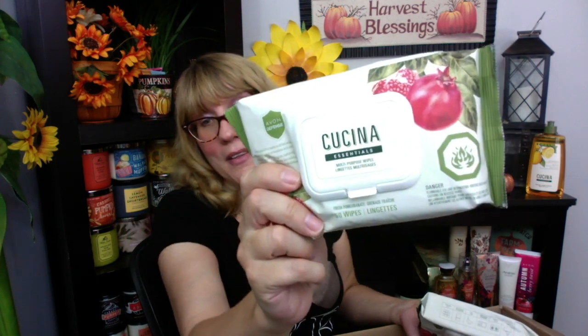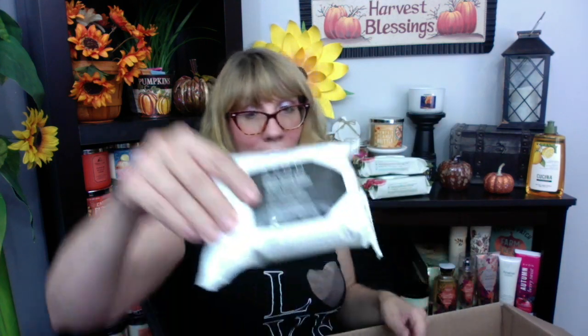I also got two of the Cucina kitchen wipes — these are my go-to wipes. They work really well on my stove for greasy messes. I like them better than spray because I can just take one out, wipe the stove, and I'm done. I also got makeup remover wipes — I use these all the time to remove makeup and I keep one pack in my car. After I use hand sanitizer at the grocery store, I use one of these to wash the disinfectant off my hands.